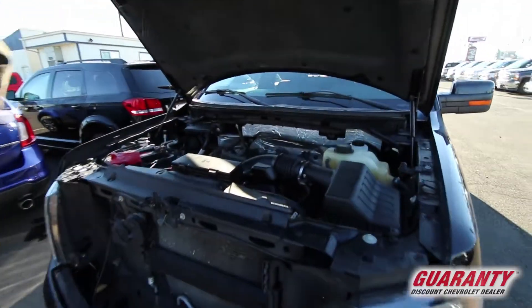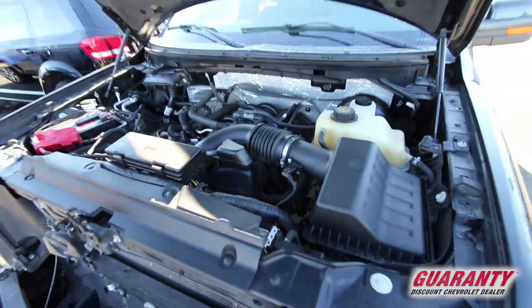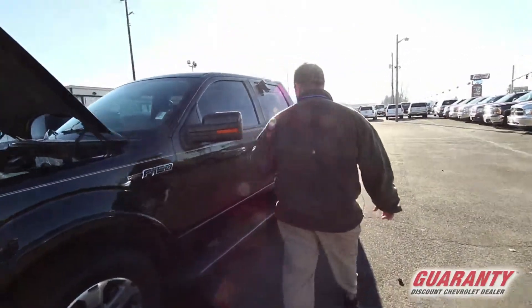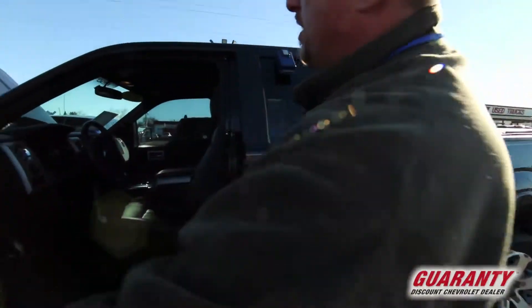Look how beautiful this is, look how clean it is. We take care of our stuff here and I know you guys know this. Come on down, take a look at this one. Let me show you a little bit. It's the full crew cab package, running boards. It's loaded up to the hilt. Dual power seats,